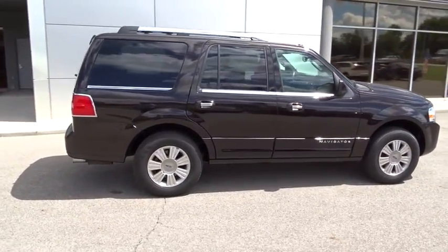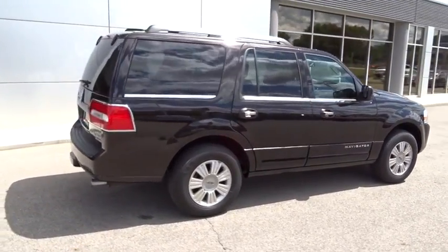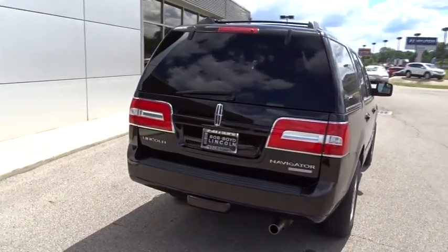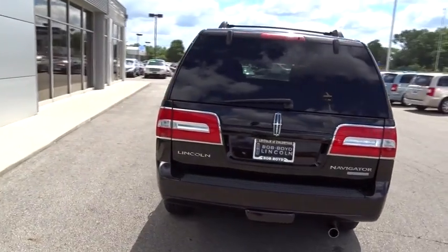This luxury SUV is powerfully persuasive. This vehicle has less than 30,000 miles. Wouldn't you look great in this vehicle? Stop in today and see for yourself.